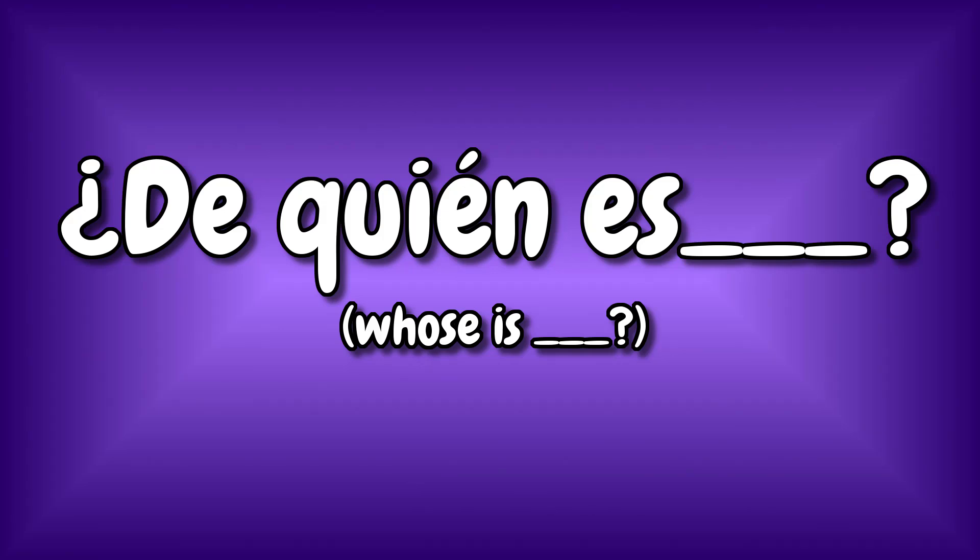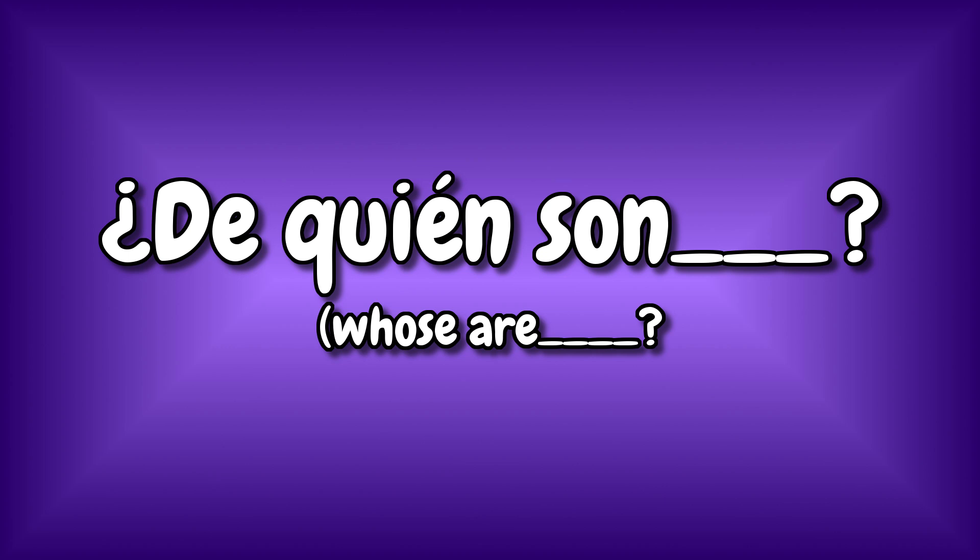As we studied in the previous lesson, possessives show possession, and today we are going to talk about the possessives that go after the noun. We are also going to learn two questions you can use to ask about someone's belongings. The questions are: ¿De quién es? — and then you say the object — or ¿De quién son? — and then you say the objects in plural.